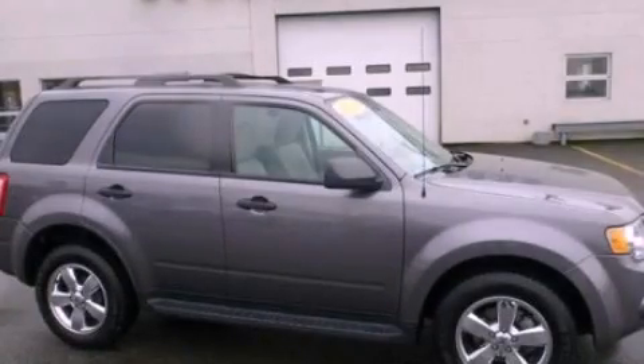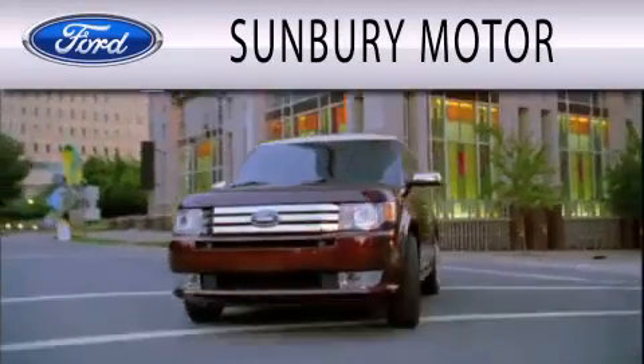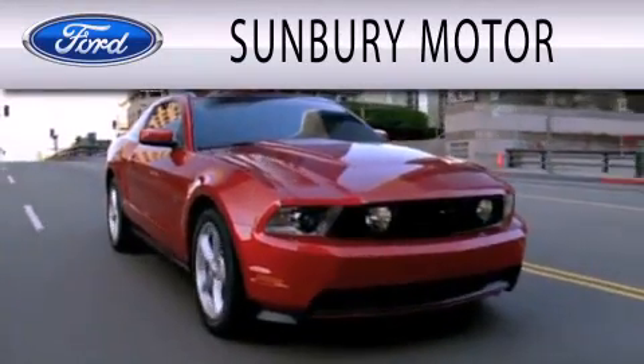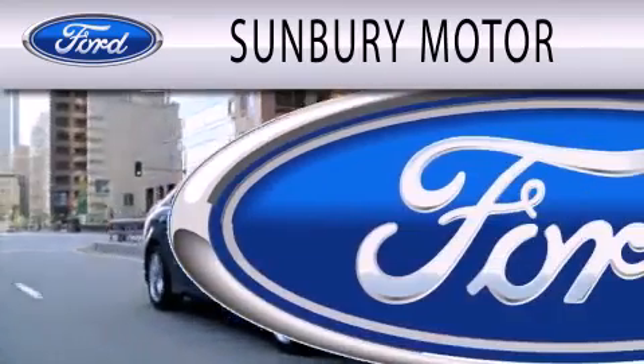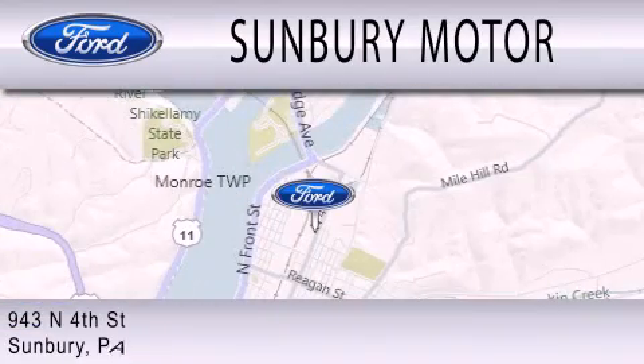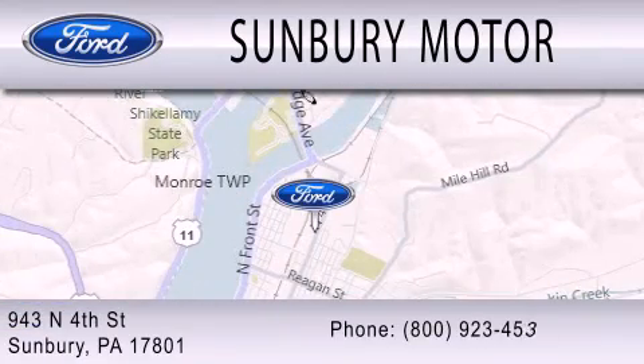We invite you to contact us today to learn more about this vehicle. Sunbury Motor Company is dedicated to doing everything possible to ensure that the experience you have selecting your next vehicle is as pleasant as possible. We are located at 943 North 4th Street in Sunbury.